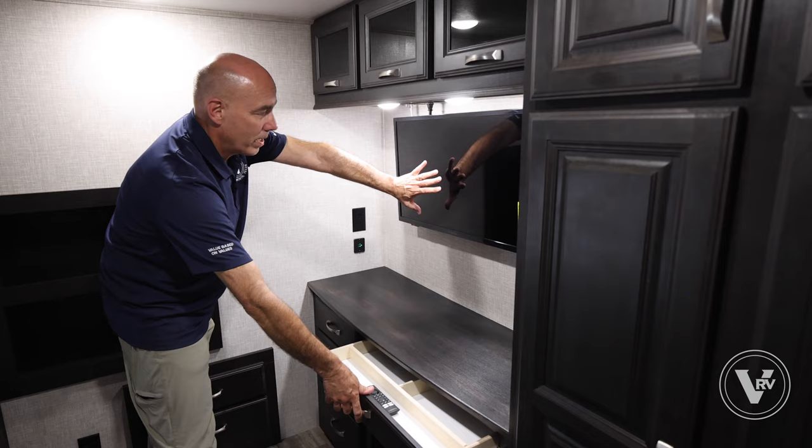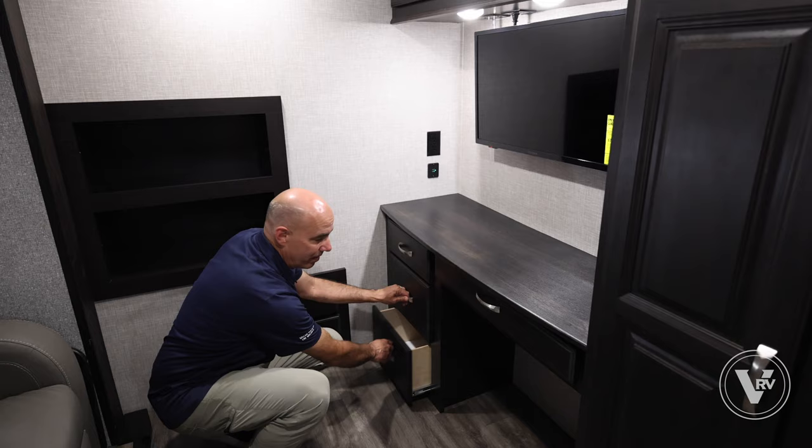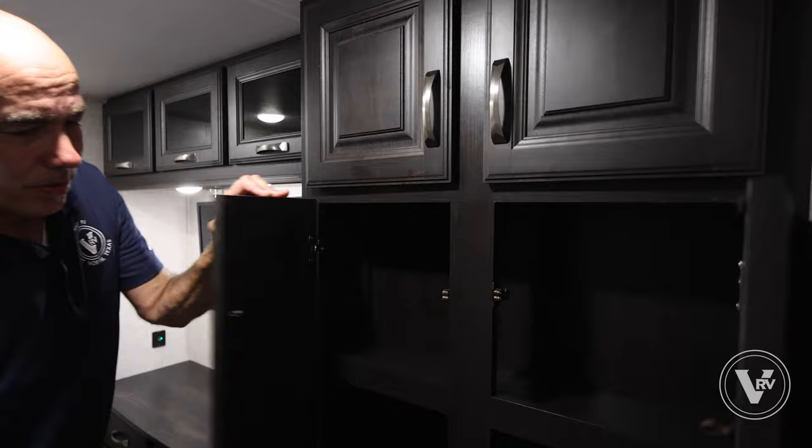Over here I have a neat little work area. This is an Insignia TV but you can treat it as a monitor. I have USB and 110 here, drawers and storage all around, and a nice little nook. This room is just so versatile. Plus I have a little storage cabinet here for games and other supplies on top as well.